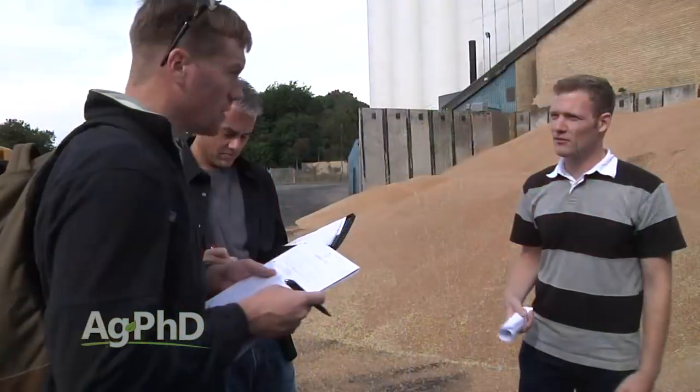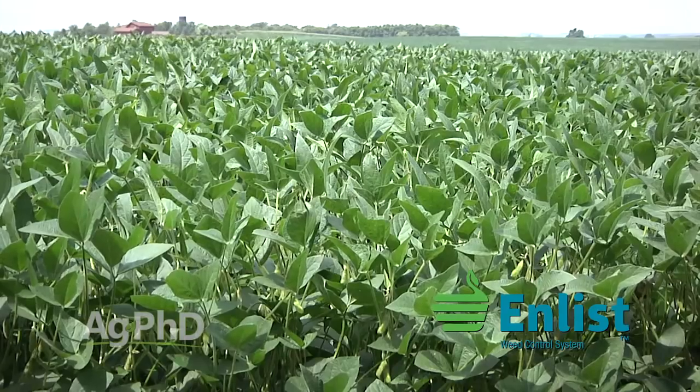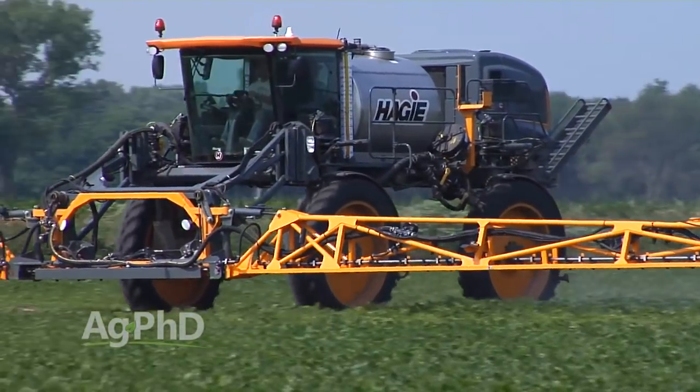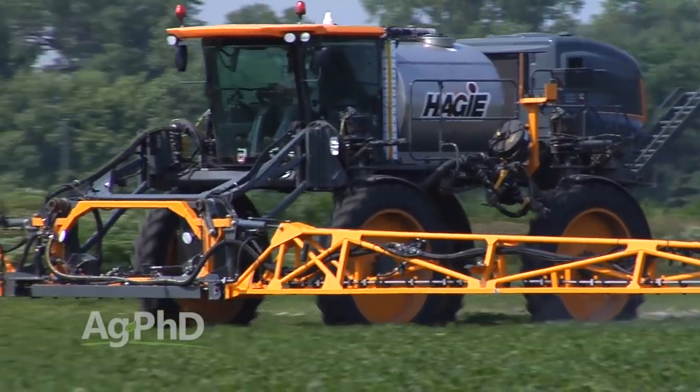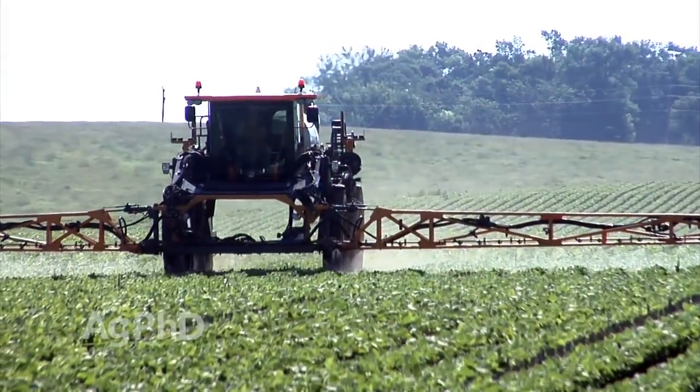Darren and I are very fortunate because of our television and radio shows — we get to talk to some of the head people at different seed companies and crop protection companies, visiting with them and finding out what's coming new. I want to give you a little insight into Dow's Enlist trait. Everybody refers to it as the 2,4-D trait, and they talk about Monsanto's Xtend trait as the Dicamba trait. But when we talk about the weed control product for the Enlist system — everybody says, 'I'm familiar with 2,4-D.' No, you're not. Not with this 2,4-D — it's different.